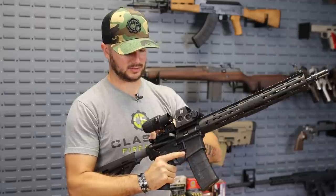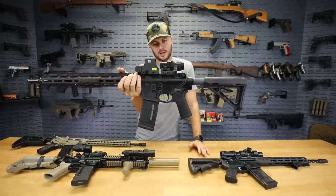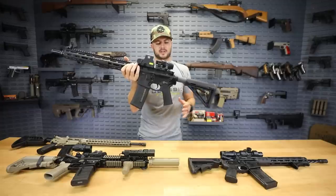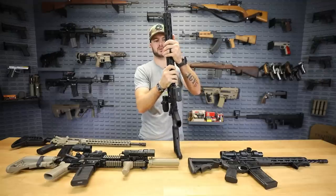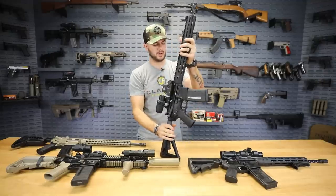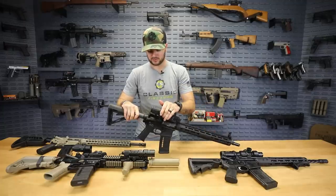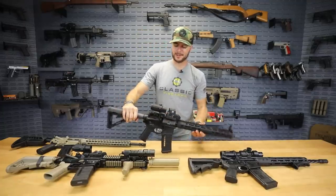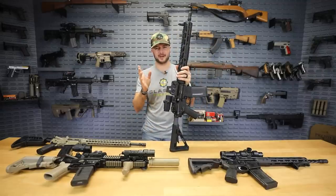We recently gave one of these away with a Fostec Echo trigger in it, and it performed flawlessly. The SR-15 shoots so well. It comes with Knight's iron sights, and we've got the EOTech magnifier and holographic on there. It also includes a Magpul stock, Magpul grip, and Magpul handguard with a really nice aggressive stippling and texture. M-LOK rail as well — the SR-15 is an all-around fantastic rifle.